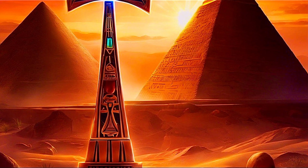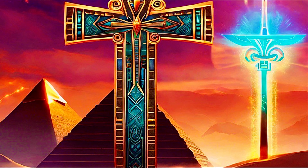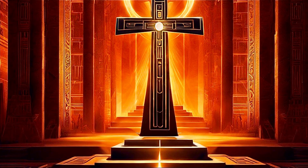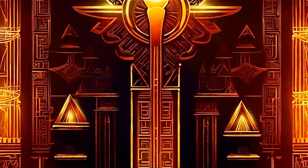In this narrative, the Ankh reminds us of the heights of knowledge that ancient civilizations may have achieved, beckoning us to rediscover the lost art of harnessing the Earth's energy for the advancement of human society.